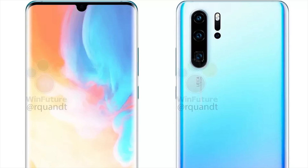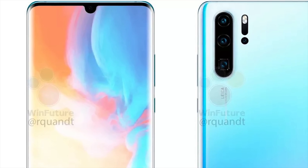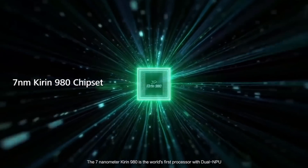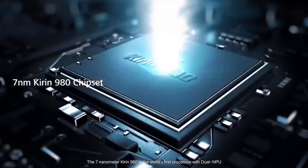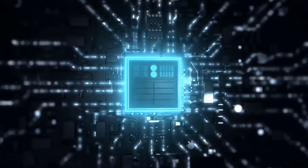The selfie camera on the front is also rumored to be 24 megapixel. It's claimed that the P30 Pro is going to have a 6.5-inch OLED panel, and if this is true it will be a larger display than the Mate 20 Pro. Given that Huawei manufacture their own chipsets, it's pretty much guaranteed to be powered by the Kirin 980 — the same as all of their flagships releasing this year.